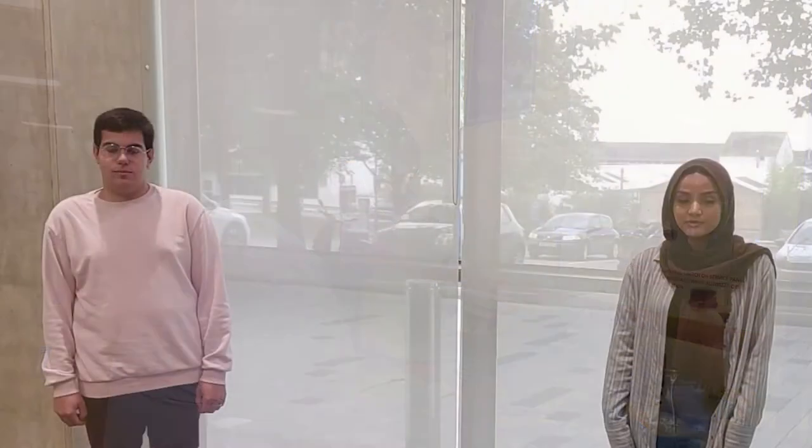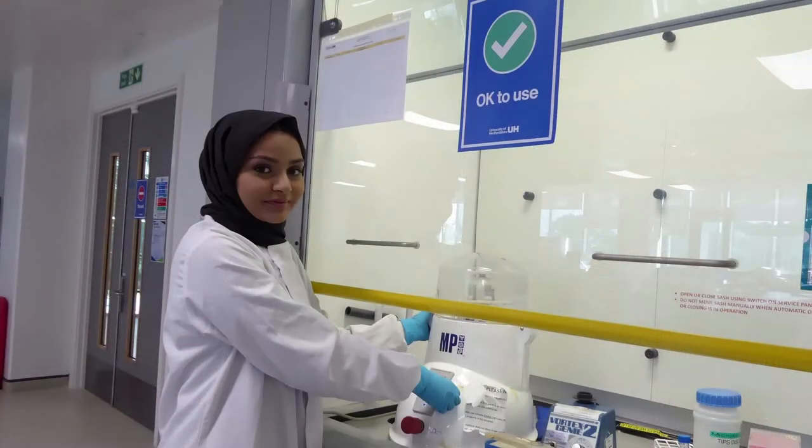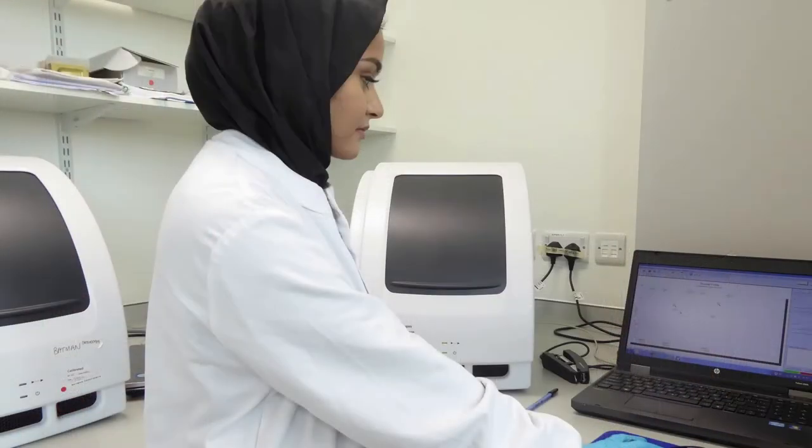We were also given personal protective equipment specifically for us. We have learnt the key principles of plant pathology, the molecular basis of these diseases, and we were introduced to many different techniques in the lab that are not usually covered as part of our undergraduate degrees. Some of the techniques that we carried out include processing of spore tapes, identification and counting spores, and DNA extraction from spore tapes.